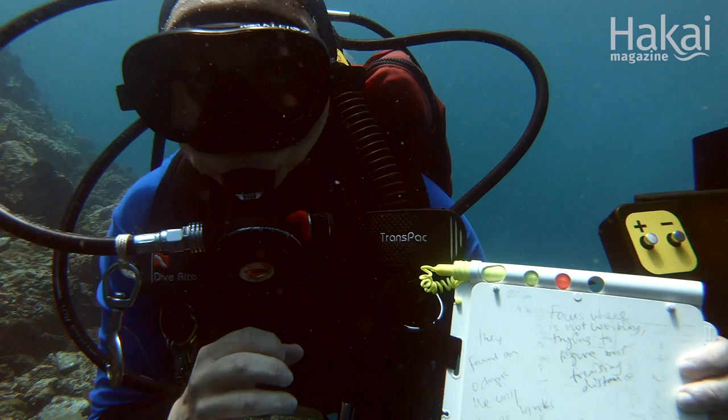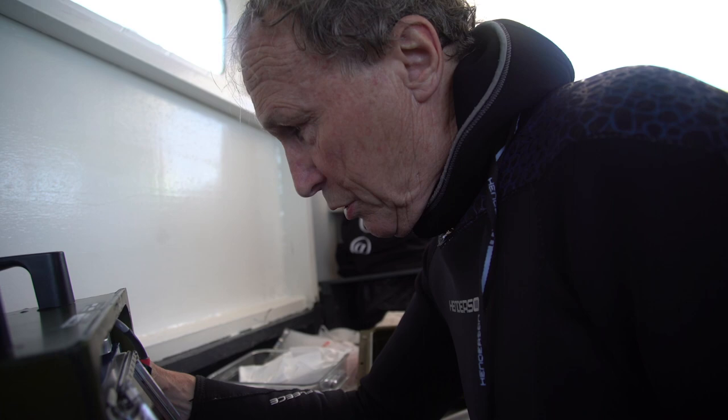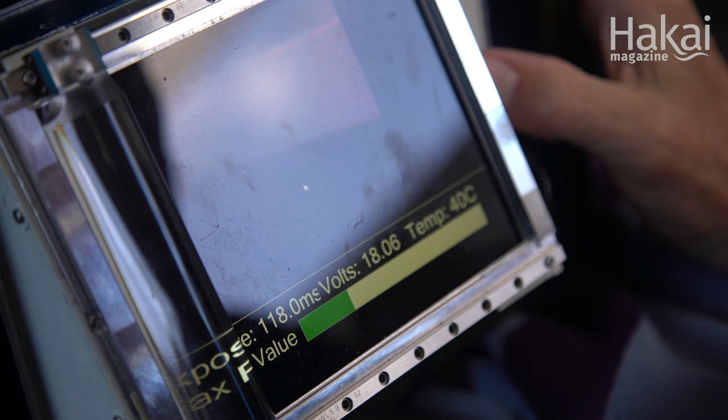Then the machine locked up and we couldn't really get it going again. We took it back to the boat, opened it up, checked all the connections, checked the battery, and we just could not get it focusing back and forth. Turns out one of the wires broke. Typical field work.